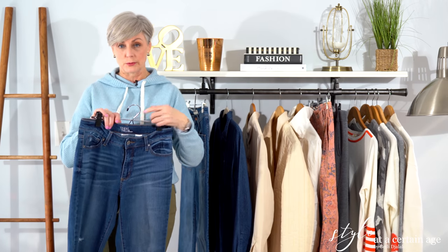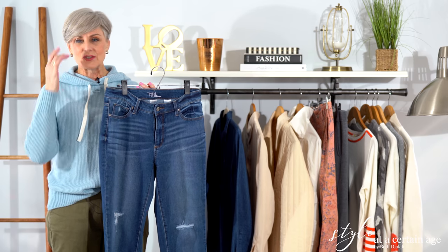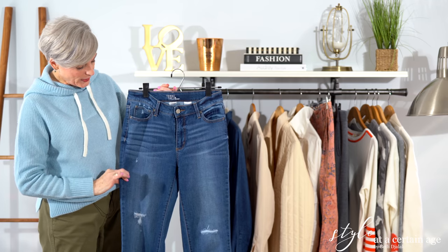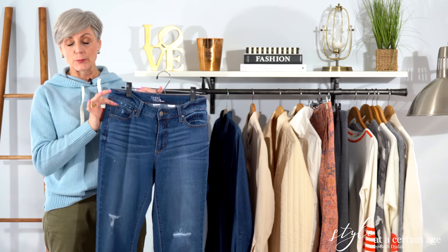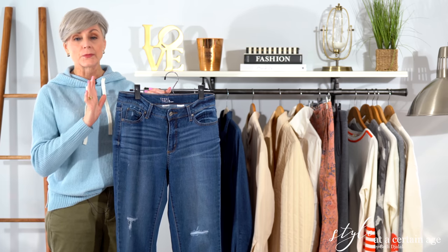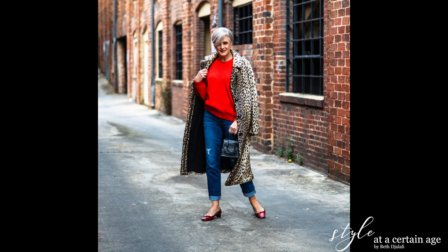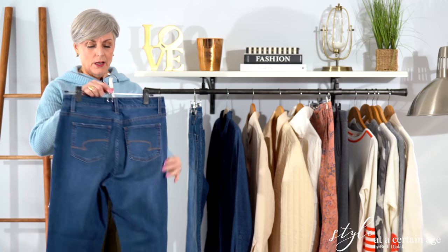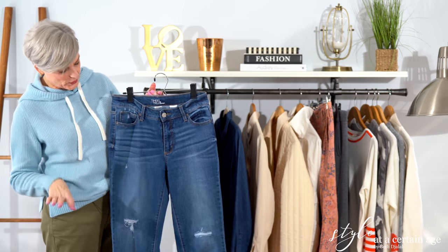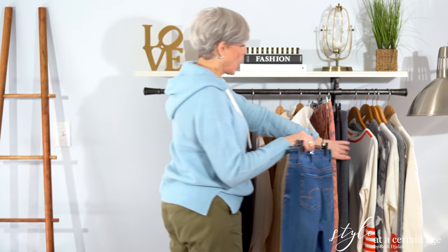Here are my jeans. I have one very affordable pair from Walmart — from their Time and True collection, exclusively at Walmart — I think these jeans are around $25. Mine has a little bit of distressing; I know many of you aren't fans of that, but they also have a beautiful pair in the same cut in a dark rinse denim with no distressing. I've worn these several times — also pairing them with a gorgeous leopard coat from Walmart's Scoop brand and a red sweater. Go check out Time and True jeans from Walmart.